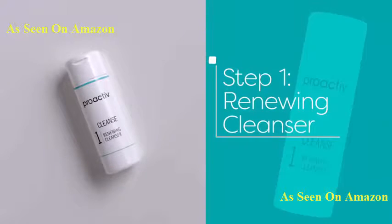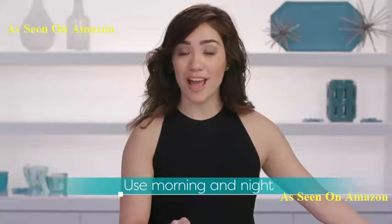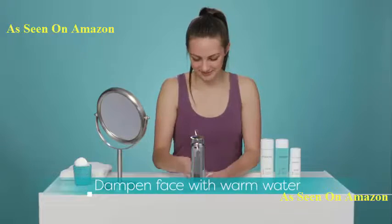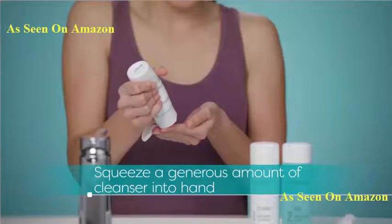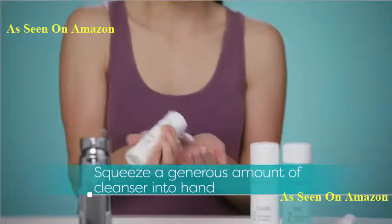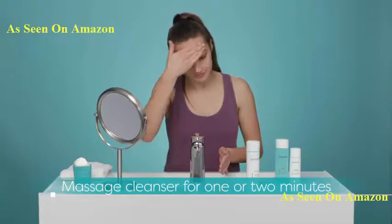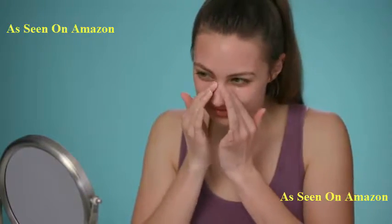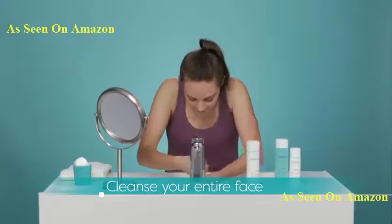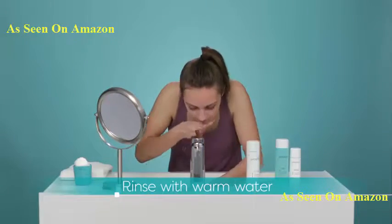Step one is the Renewing Cleanser. Use this morning and night. First, dampen your face with warm water — it does not need to be hot, warm is better. Next, squeeze the cleanser onto your hands and gently massage it onto your skin for one to two minutes. Since we're looking to disrupt the acne cycle before it starts, you want to apply all of your Proactive products to your whole face, then rinse with warm water.